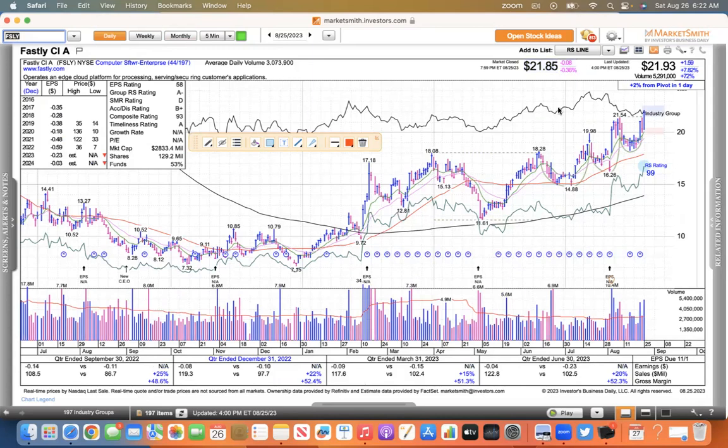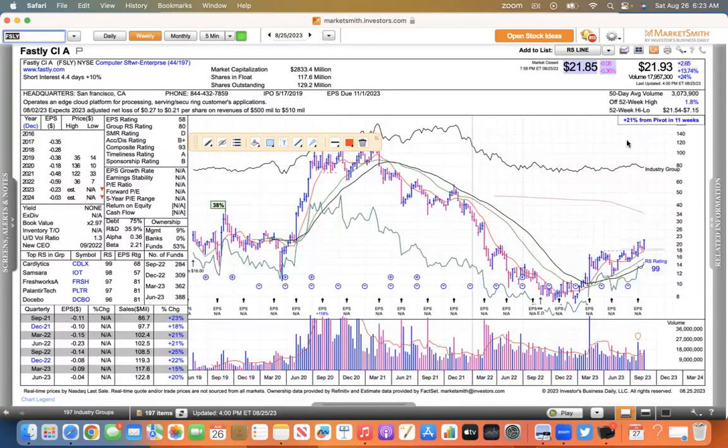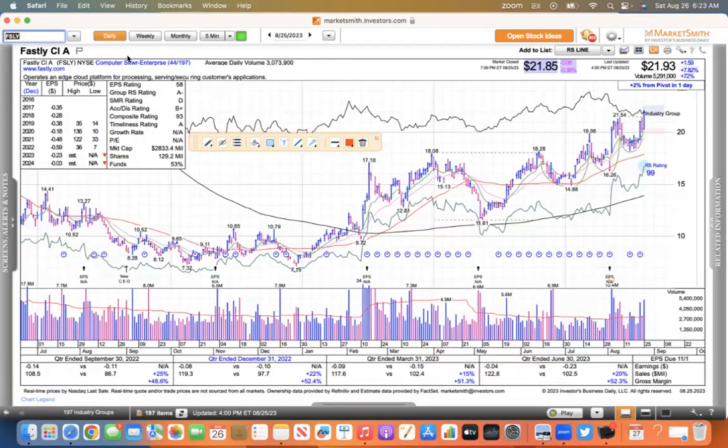Fastly is one that made a new high on Friday. You can see it's just kind of making this base on base on base pattern, and Friday broke out of that most recent base. It's emerging from that stage one and now making new highs. So Fastly is definitely one to watch — it has the ability to really move. We've seen that in the past.